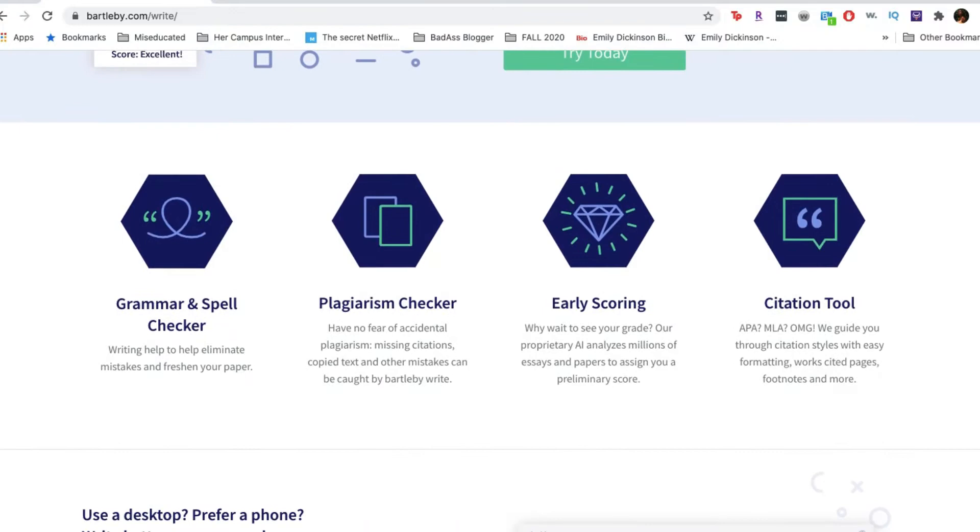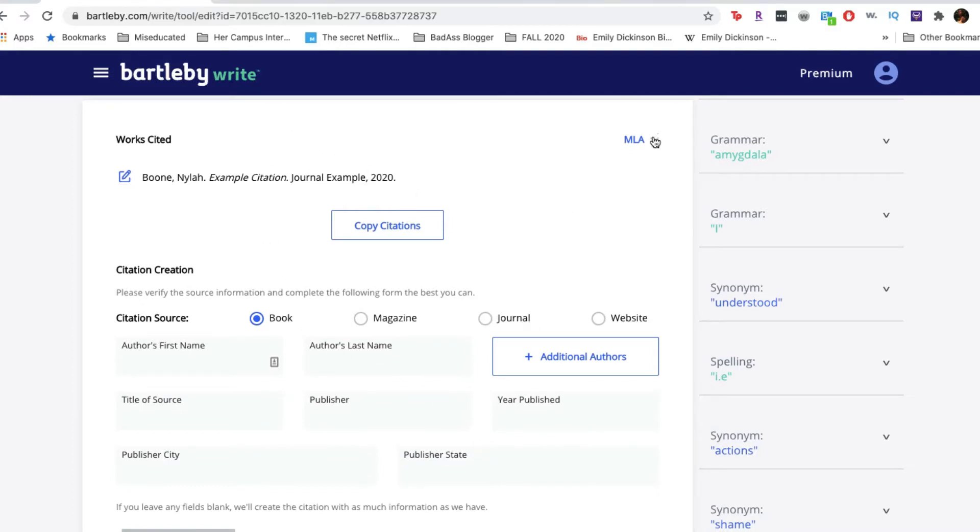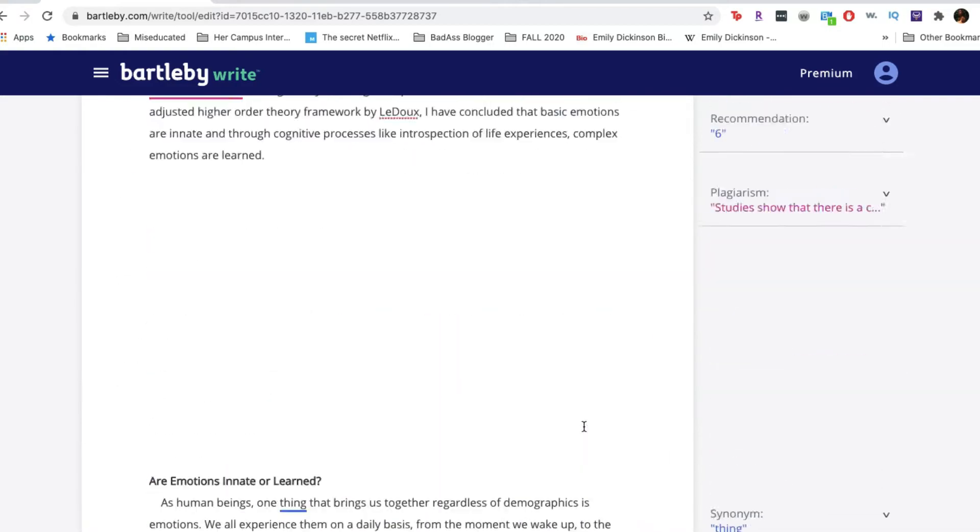I was introduced to this tool a couple of months ago and I've been really happy with it because it has all the tools I need when reviewing a paper, all in one platform. They have a typical grammar and spelling checker, and a plagiarism check, which is important because a lot of times I might write something or think that idea is mine, but it turns out I actually do need to cite it. And so they catch that as well.